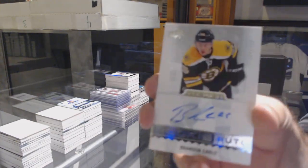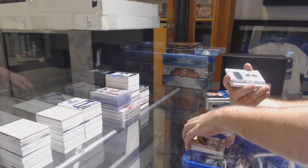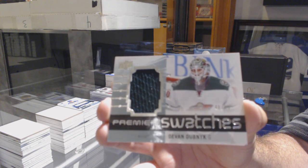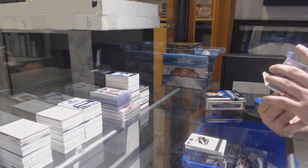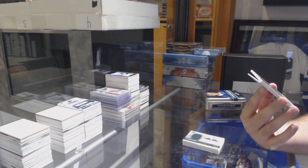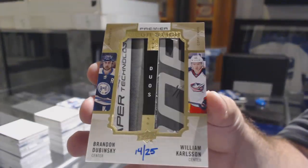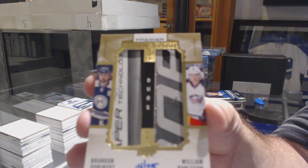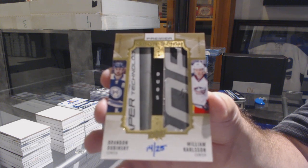For the Boston Bruins, three to 99 - Brandon Carlo. For the Minnesota Wild to 99 - Devan Dubnyk. Number 10 - okay, I was off. And that's pretty filthy - number 14 of 25, Mega Stick Duos for the Blue Jackets - Dubinsky and Carlson. That is some sick sticks. Dubinsky, Carlson.